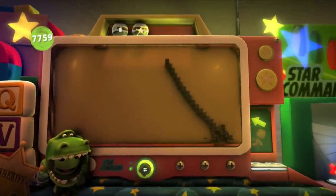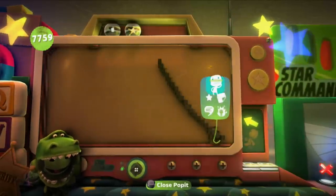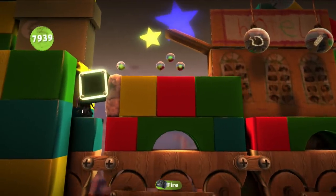Oh darn, oh well. That's still really cool though. I'm stuck. All right then, let's head over to the right here and see what's going on. I love how colorful this is — that's like my favorite thing about all this.